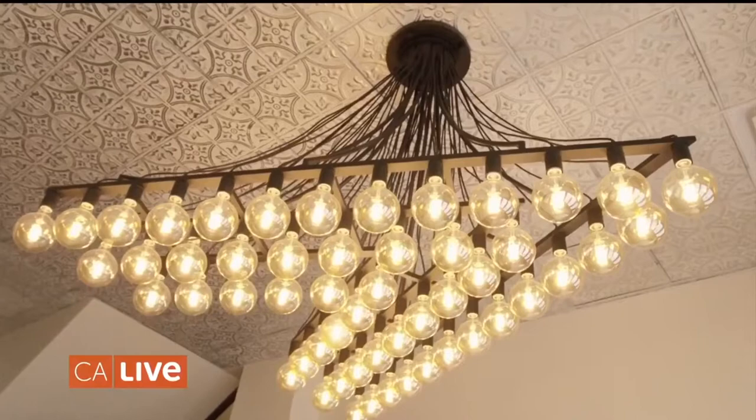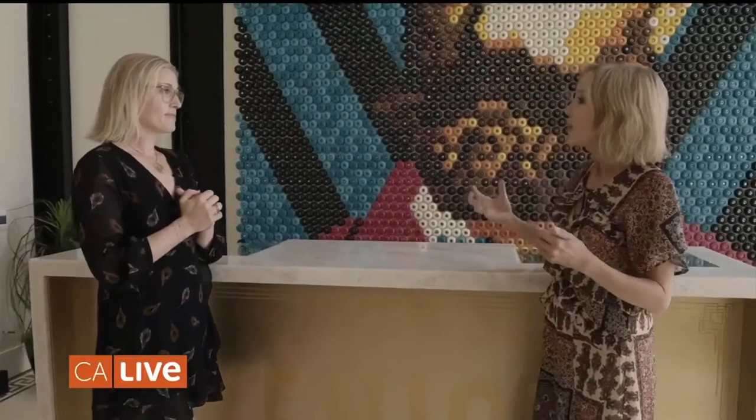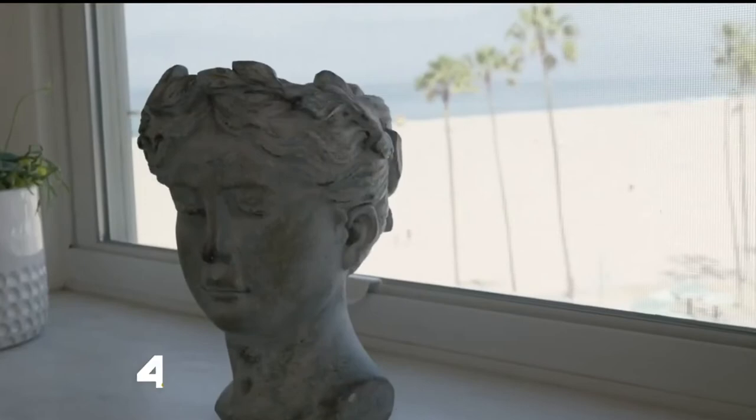Inside the rooms you really start to feel it with the exposed brick and the high beams — it's really quite a masterpiece. Every room is different, so we should go check them out. And this elevator is super old — it's the oldest west of the Mississippi, and it still works!